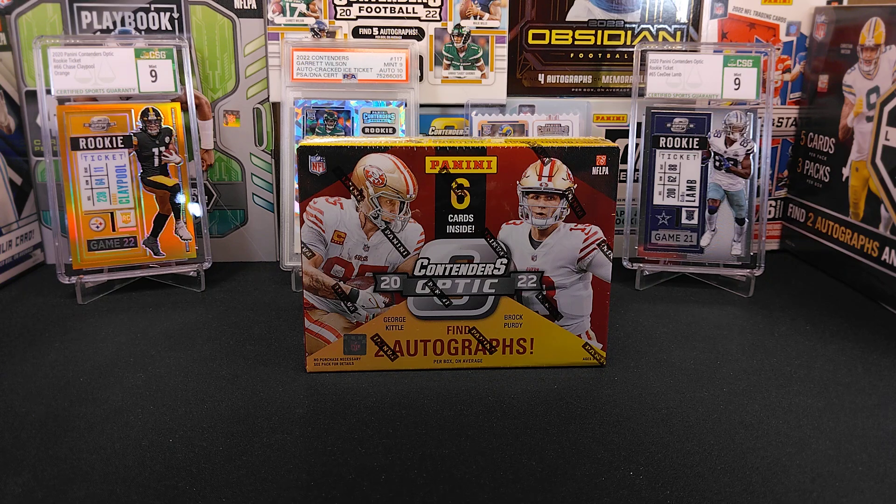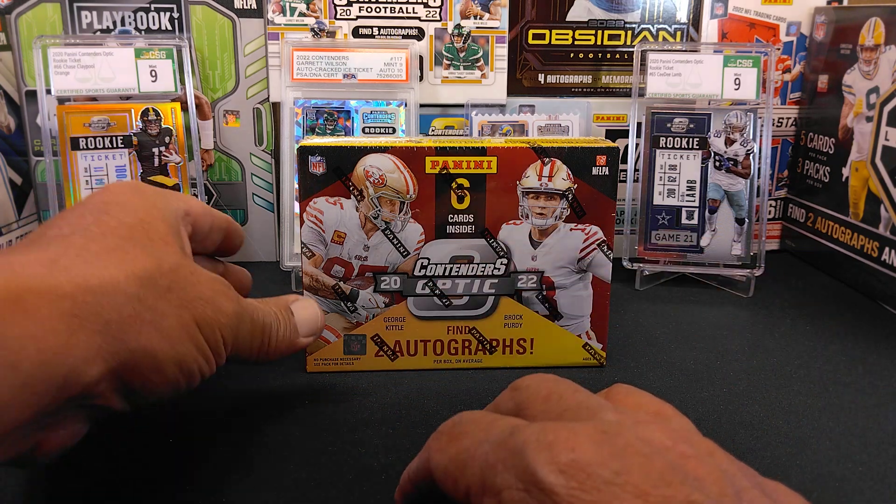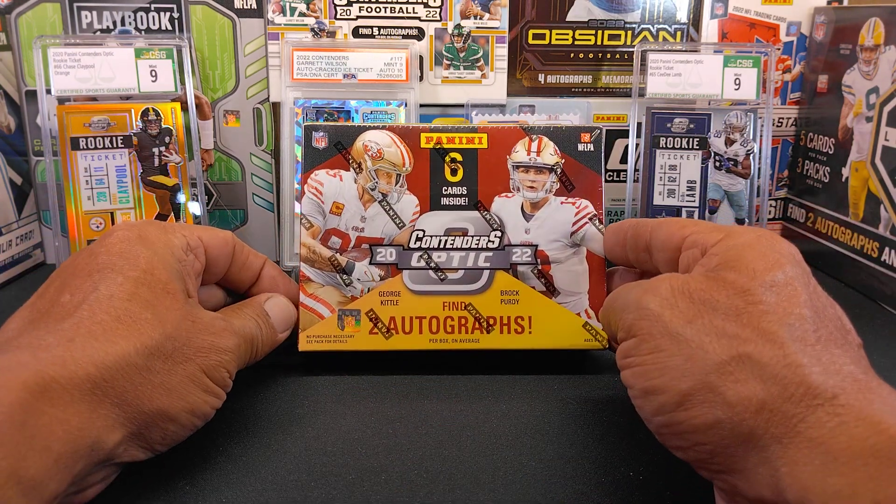Hello, YouTubers. This is Sabin' Man and Joe once again with Jag Sports Cards. Went down to my favorite hobby shop, which would be Mercedes Baseball Cards over in Fresno, California.